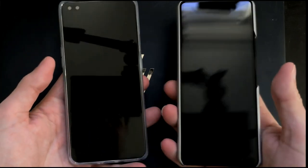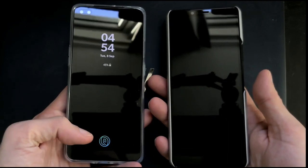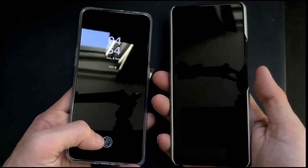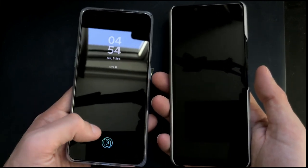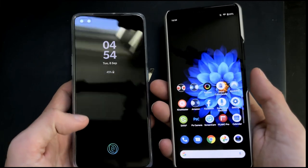We start by trying out the fingerprint readers to see the difference. We have an in-display fingerprint reader on the OnePlus and a side-mounted fingerprint reader on the Xperia. The in-display one only works if the display is on — if I press now nothing happens. One, two, three — this time it didn't work on the OnePlus.